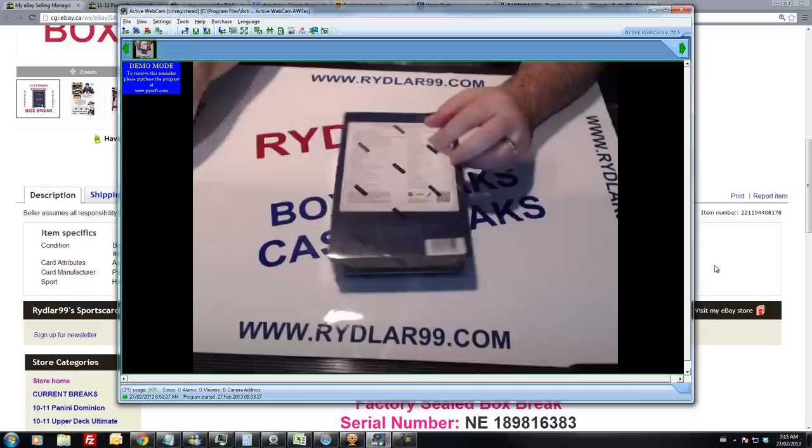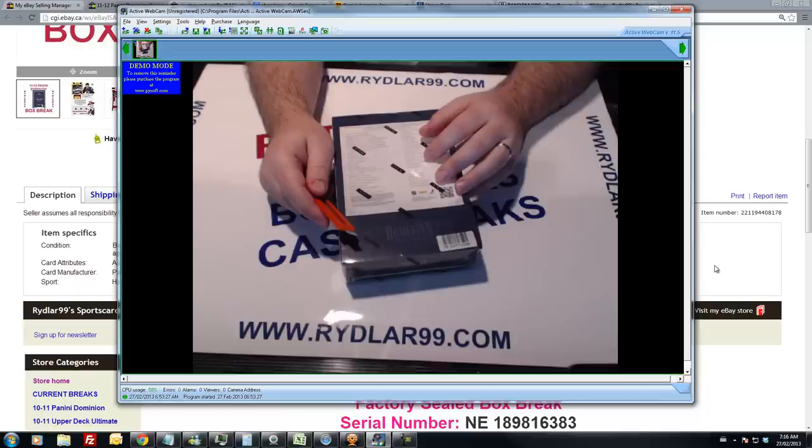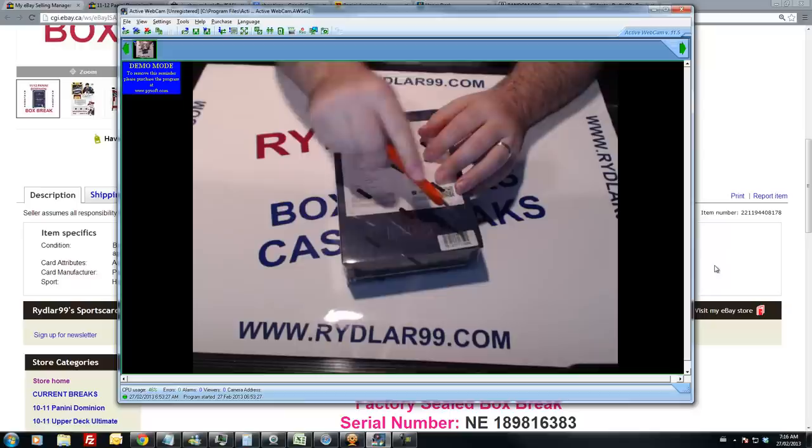Before I open it, I just want to invite everybody to this Sunday's live box breaks — live event on March the 3rd. I have three different multiple box breaks going on. You can find them on eBay, or if you want to save 10 to 20% on a spot, you can go to my website riddler99.com and look under the open breaks section. There are three of them listed there.